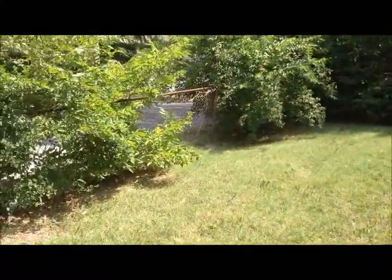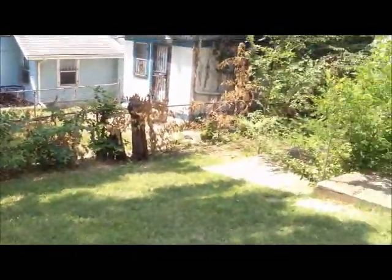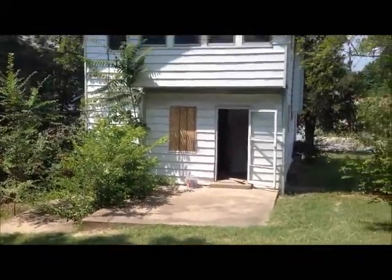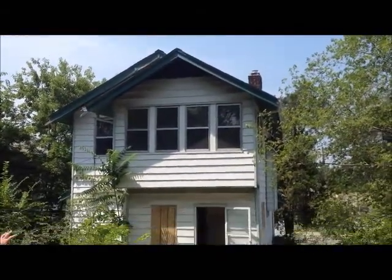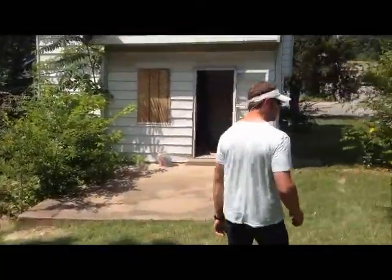As we pan around the yard, you can see how large it is. Looking at the back of the house, you'll see a nice patio area there for barbecuing and hanging out. Real nice two-story home with a full basement. Follow me, let's go check out the inside.